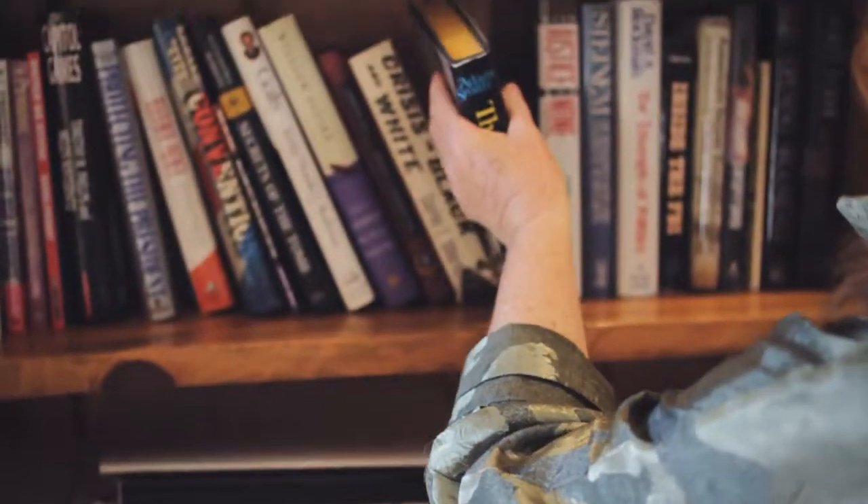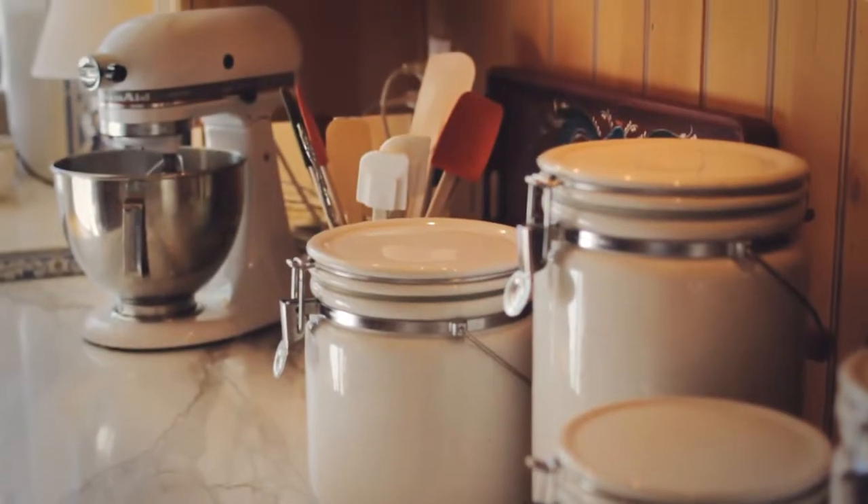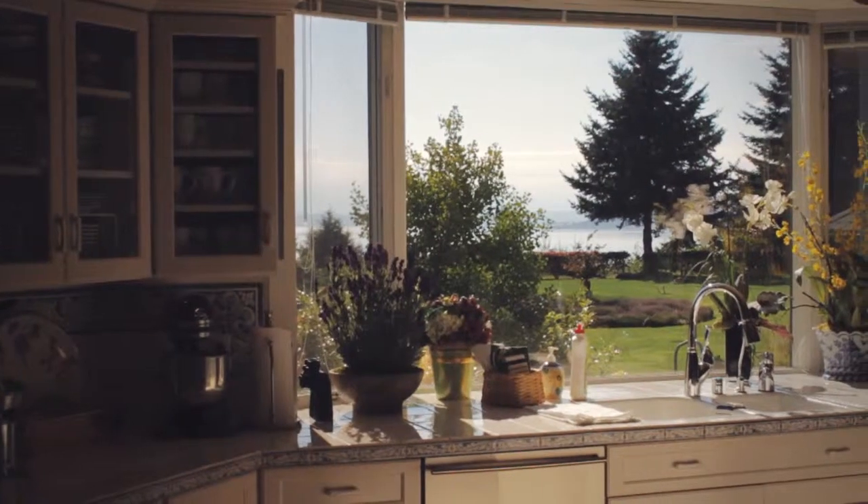The kitchen was designed for two chefs and entertaining in this house. Two chefs are sometimes needed — it's a very comfortable kitchen.